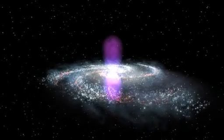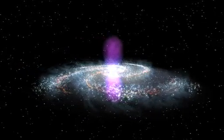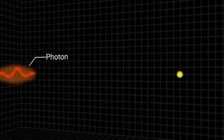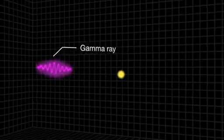Each lobe is 25,000 light-years tall, and the whole structure may be only a few million years old. Within the bubbles, extremely energetic electrons are interacting with lower-energy light to create gamma rays, but right now, no one knows the source of these electrons.